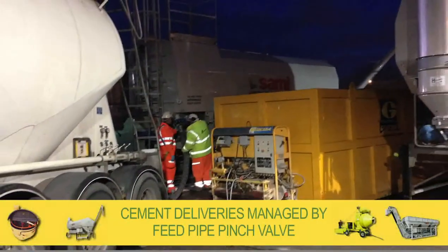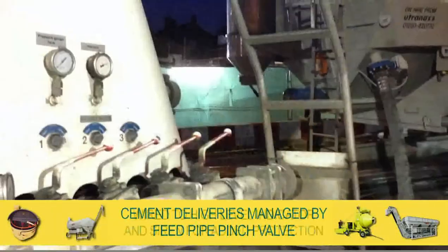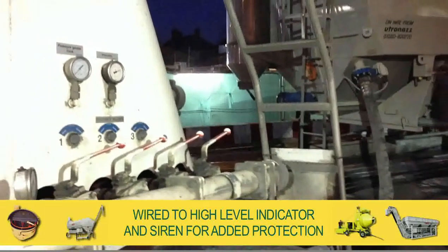Cement deliveries are managed by a feed pipe pinch valve that's wired to a high-level indicator and siren for added protection.